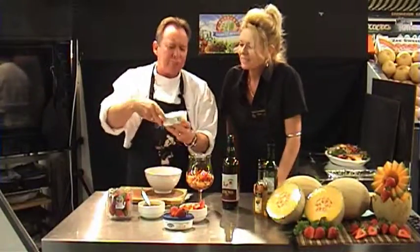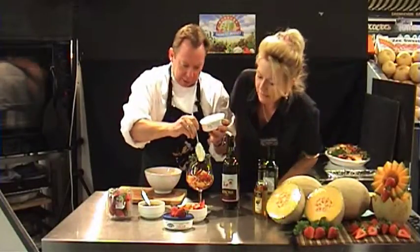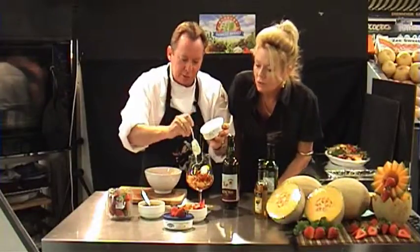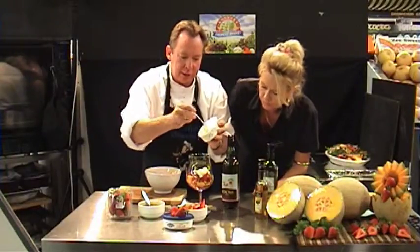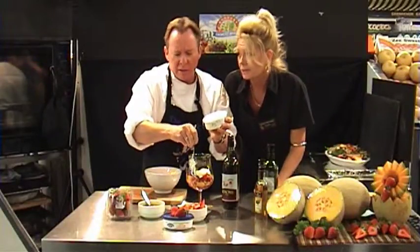King Island Double Cream — the best. We sell this in store, King Island products. Beautiful, look at that, nice and thick. Just a nice couple of twirls of that, drop that in — not too much, just sprinkle it around so we get a nice little bit there. This is very decadent.